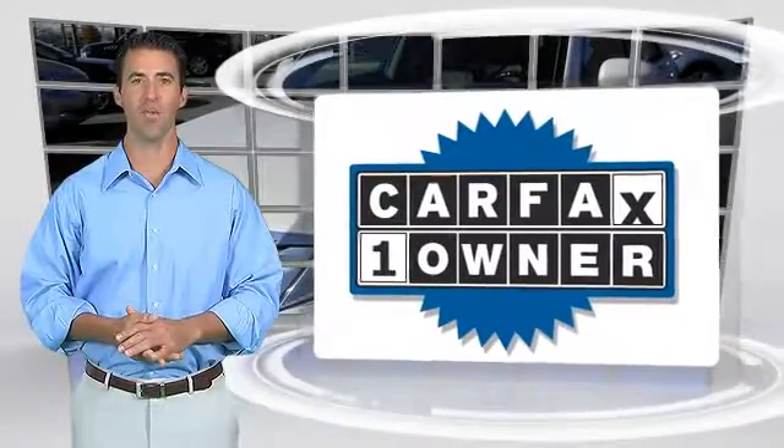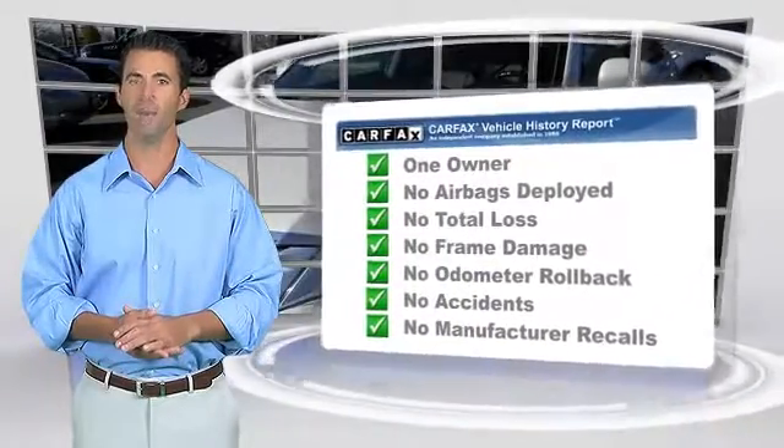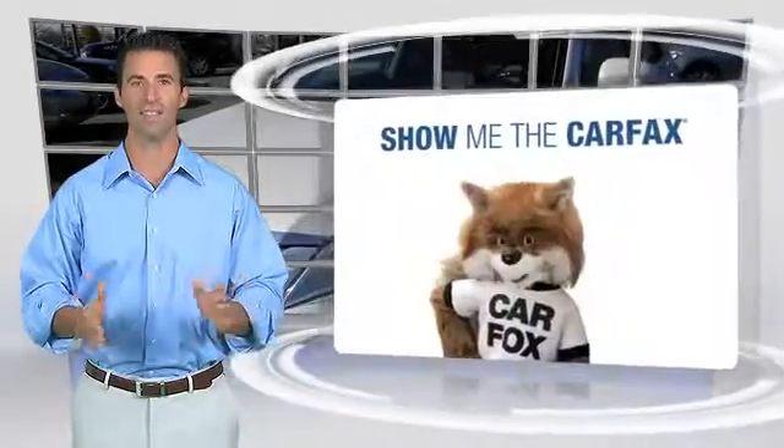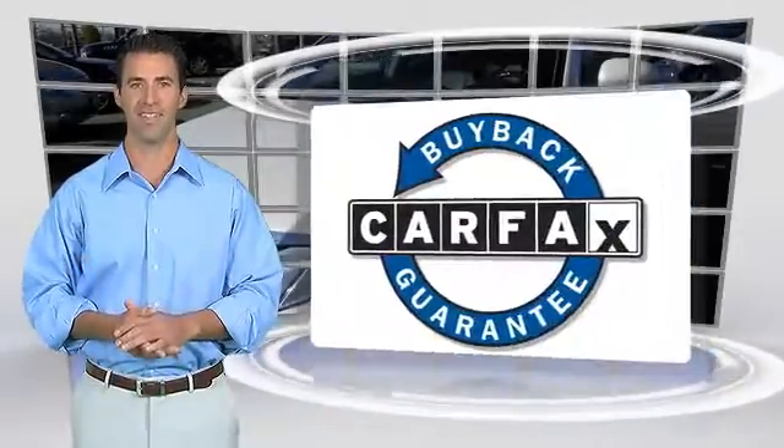This is a one-owner vehicle with the Carfax Vehicle History Report. Be sure to find a complimentary copy of this report online or contact the dealership. This vehicle qualifies with a Carfax buyback guarantee at carfax.com. We'll see you next time.